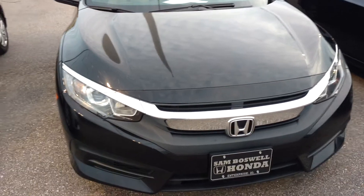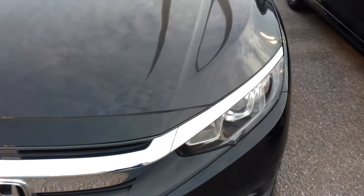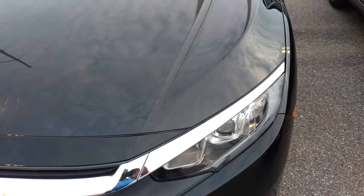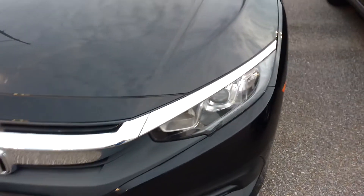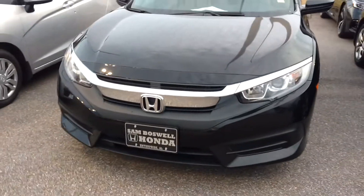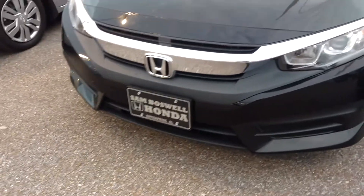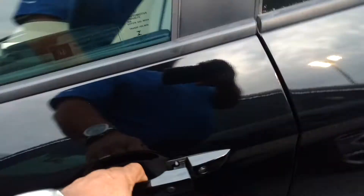Coming to you from San Boswell Honda, this is a 2017 Honda Civic LXP. This vehicle has 21 plus thousand miles and is certified by Honda. From the outside, you've got your daytime running lights with projector headlights, and I'm going to show you the alloy wheels. This vehicle is certified by Honda.